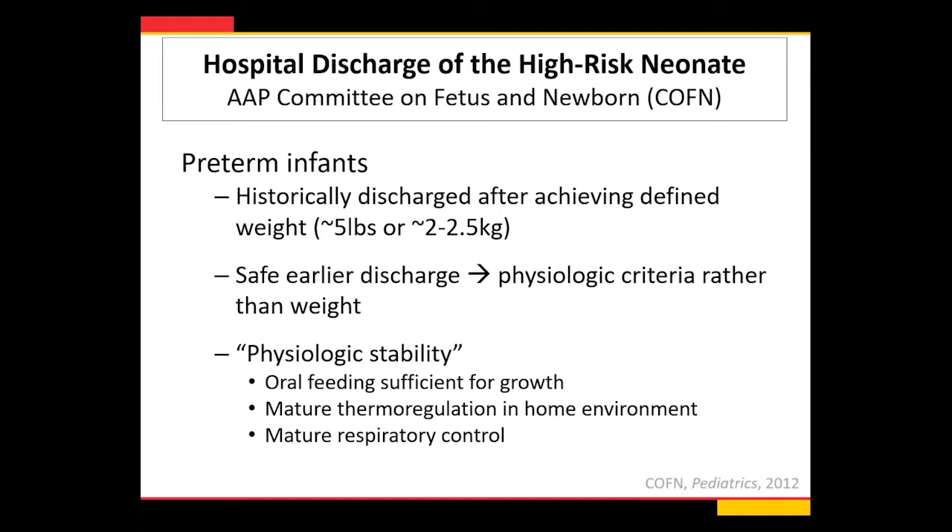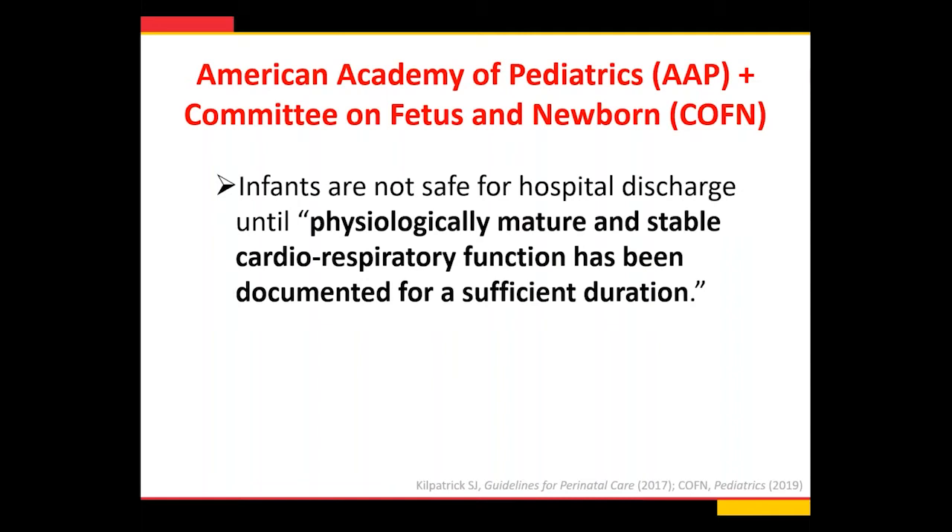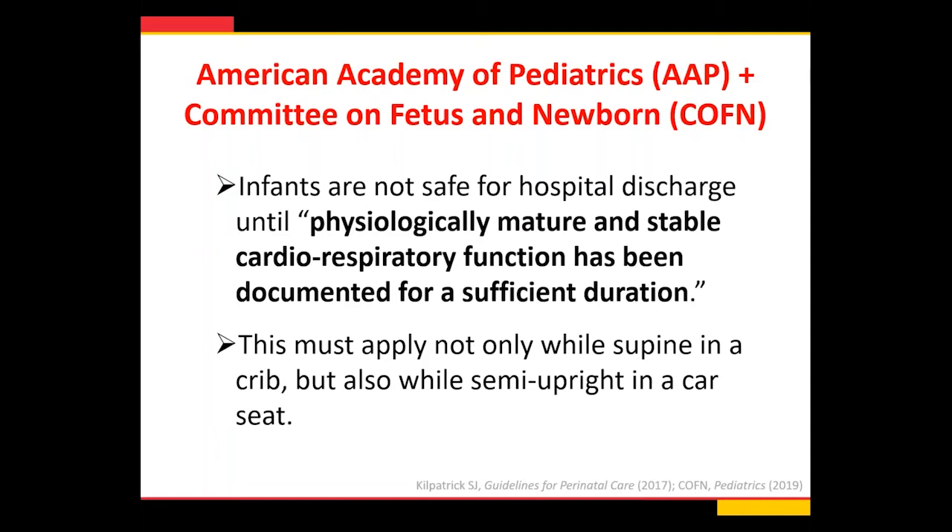The AAP historically said preterm infants would be ready for discharge after achieving a defined weight, maybe five pounds. But with more research, we found they can be discharged earlier safely using physiologic criteria — eating enough to grow, staying warm in a crib. What's really complex to define is what constitutes mature respiratory control. The AAP and the Committee on Fetus and Newborn note that infants are not safe for hospital discharge until physiologically mature and stable cardiorespiratory function has been documented. The argument for the car seat tolerance screen is this must apply not only while supine in the crib, but also while semi-upright in the car seat.